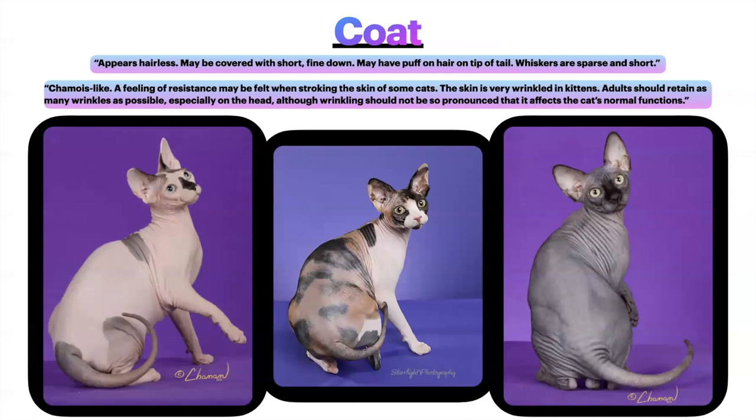The coat is worth 25 points — along with the torso, the two individual items with the biggest point value in the breed standard. The coat appears hairless, may be covered with short fine down, and may have a puff of hair on the tip of the tail. Whiskers are sparse and short. A shammy-like feeling of resistance may be felt when stroking the skin of some cats. The skin is very wrinkled in kittens. Adults should retain as many wrinkles as possible, especially on the head, although wrinkling should not be so pronounced that it affects the cat's normal functions. They should feel soft and velvety with nice thick skin and nice soft wrinkles.